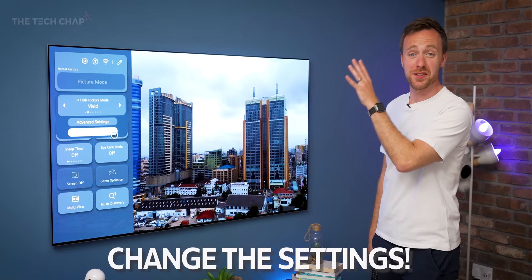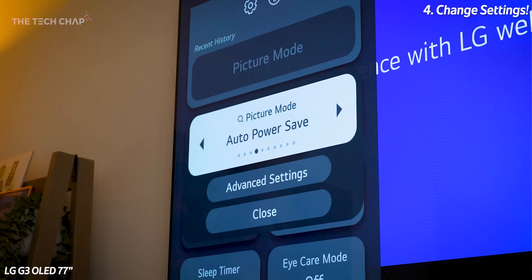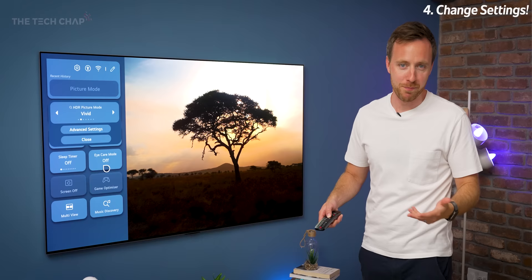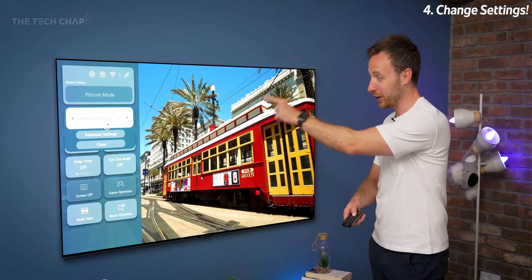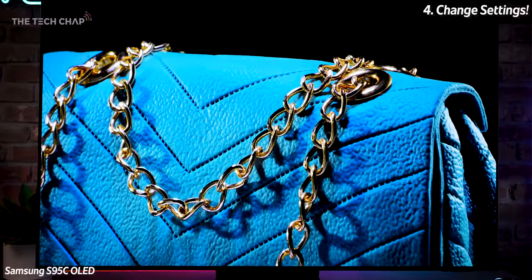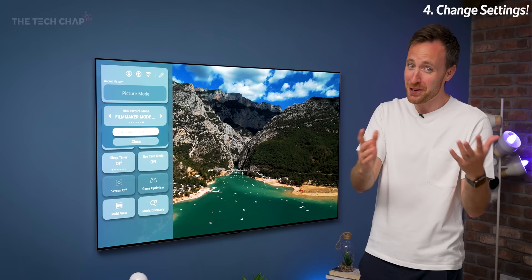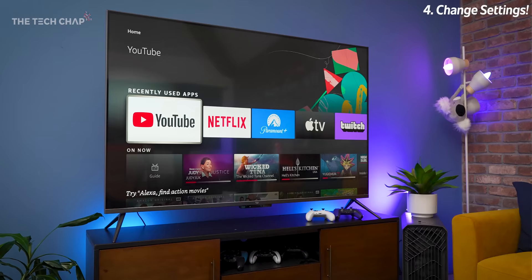Tip number four: change the settings. Even if you just spend a couple of minutes flicking through the different picture modes it can make a big difference. Most TVs come in standard mode, but you'll also have filmmaker, expert bright, or something similar. Vivid might work for a Pixar movie or football when you want a contrasty, vibrant picture, but most of the time I stick to expert, natural, or filmmaker mode — these are the most accurate for colours. Make sure it's in home mode and not store or retail mode, as that gives you really blown-out colours. Also turn off eco mode generally — it drops brightness. Check for updates as they can add streaming apps or improve processing.